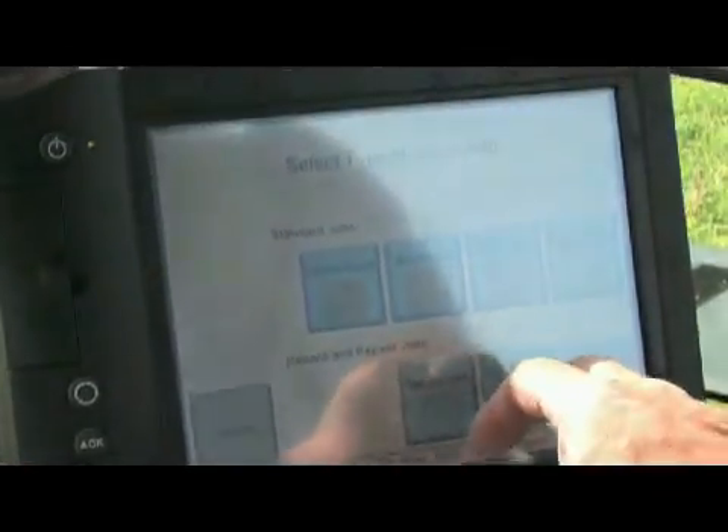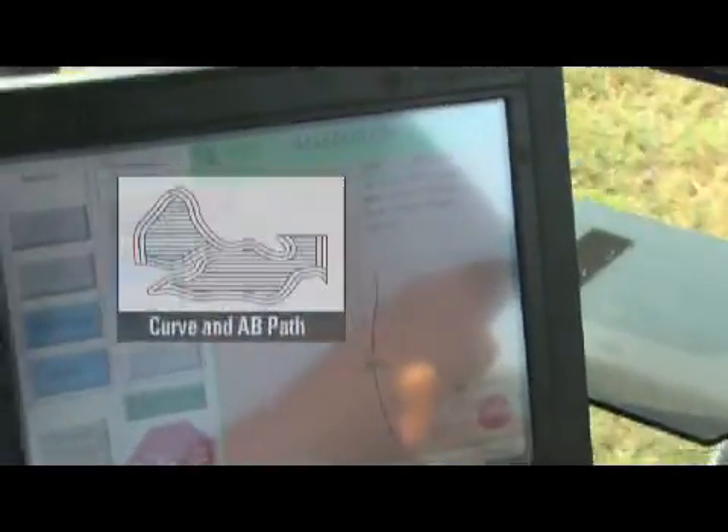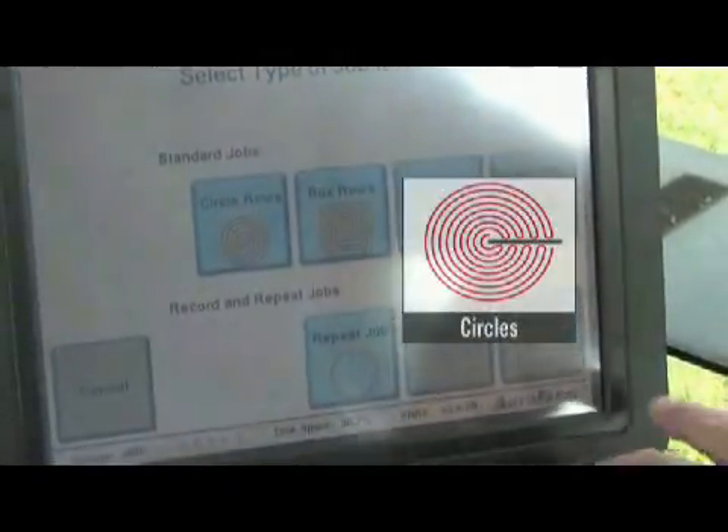The RTK Autosteer system offers powerful software that fits the way you farm. It works straight AB lines with sub-inch precision, curves in contour paths or irregular fields with unmatched repeatability. Even circles can be worked with Autopharm's sub-inch accuracy. The curves are a very nice feature — we use that a lot in our self-propelled sprayer, spraying around the outside making two passes. We farm very irregular-shaped fields, so we use it for the sprayer especially.